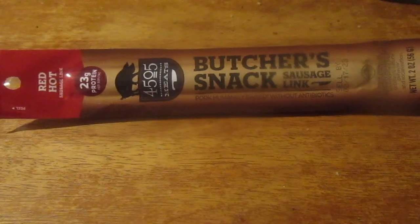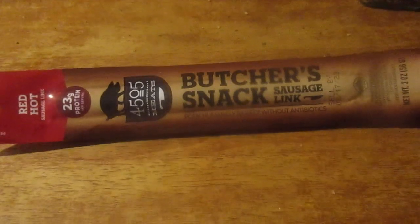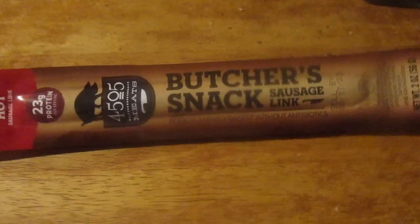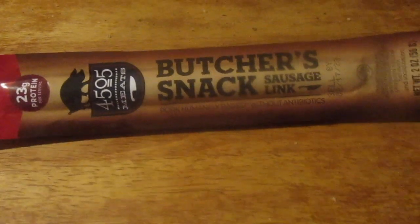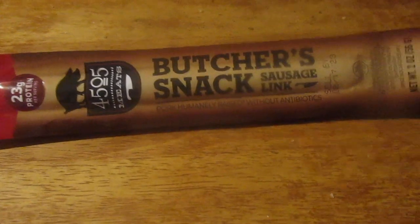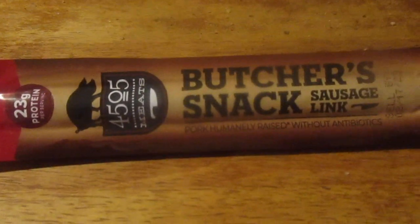Hey my legion, how you all doing today? I'm here today to review another item I got from the get-go. When I went in there just looking to see if I could find some I'd never seen before — hopefully never reviewed before — I'm much of snack sticks I have never reviewed before, so this is one of those.